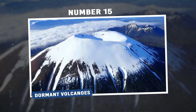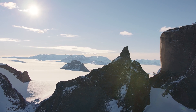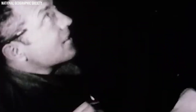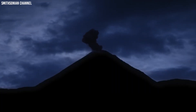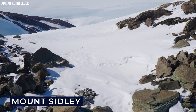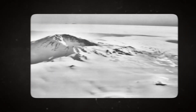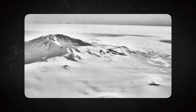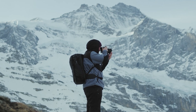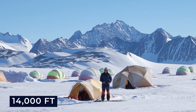Number 15: Dormant Volcanoes. While exploring the vast icy landscape of Antarctica during his legendary expedition, Rear Admiral Richard Byrd discovered something absolutely stunning. In a remote corner of the continent lay a massive dormant volcano. Mount Sidley is regarded as the highest dormant volcano in all of Antarctica. Byrd named this monumental masterpiece after Mabel E. Sidley, the daughter of William Horlock, a huge contributor to the expedition. Mount Sidley, mainly covered by snow, stands at over 14,000 feet.